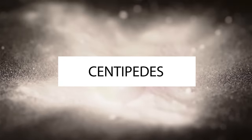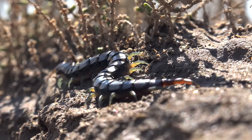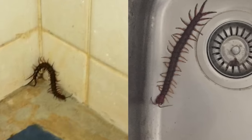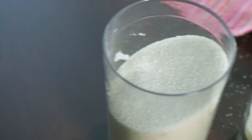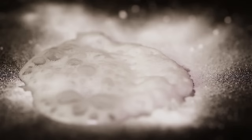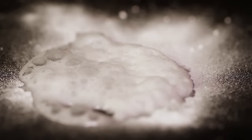6. Centipedes. Centipedes are attracted to damp, hidden places like drains and piles of leaves, so they may be found lurking in your shower or sink. Sprinkling baking soda on carpets before vacuuming can eliminate the excess moisture in your home that attracts these leggy critters. If they're crawling through your pipes, pour half a cup of baking soda and one cup of white vinegar down the drain separately — as they combine, the mixture will release carbon dioxide that eliminates the centipedes.